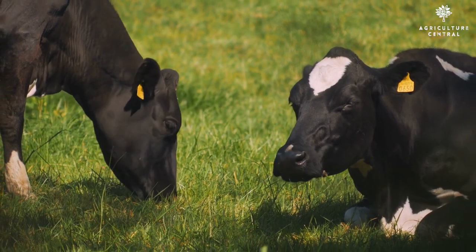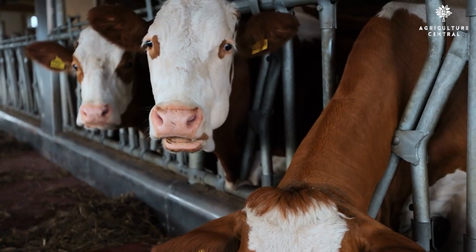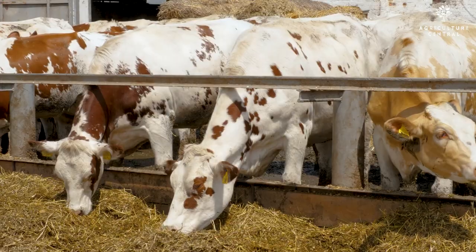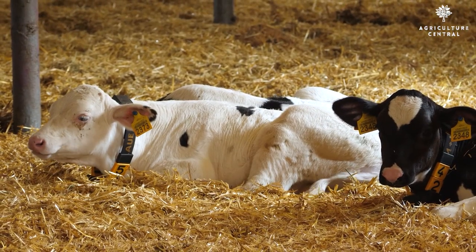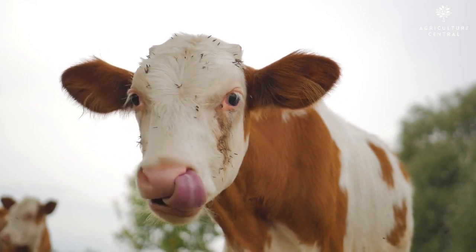Hello and welcome to our video on the top 9 highest milk producing cow breeds. The dairy industry is a vital part of many economies around the world, and the success of a dairy farm depends on the productivity of the cows. In this video, we will be highlighting the top 9 breeds of cows that are known for their high milk production.